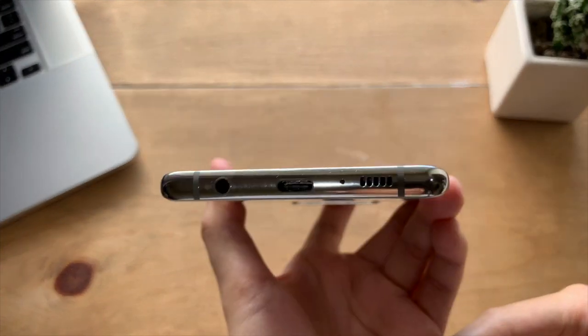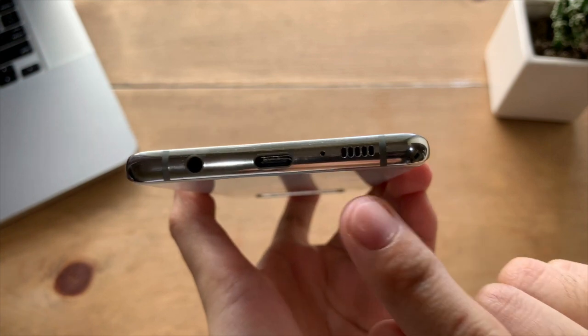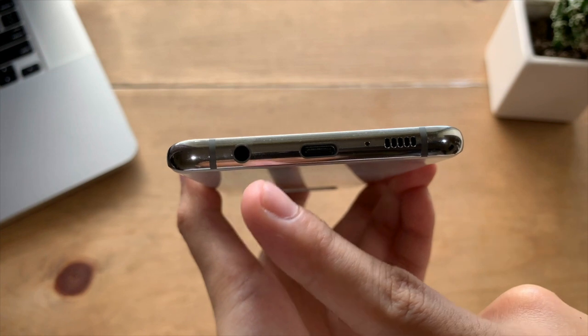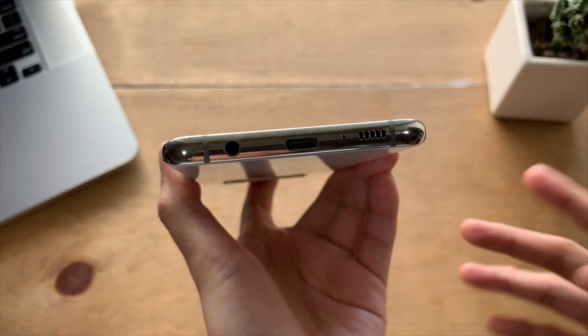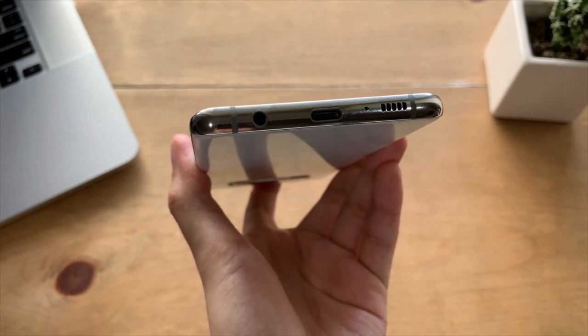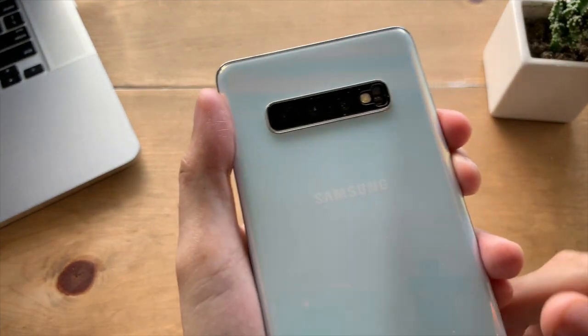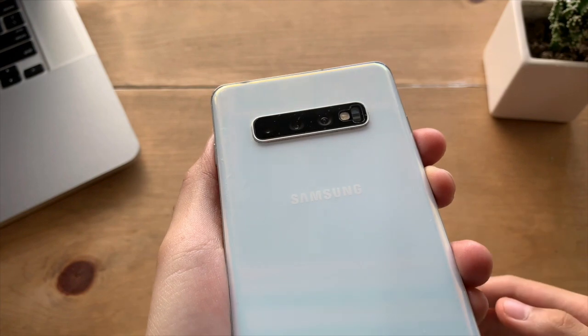On the bottom, you have the USB Type-C charging port for fast charging, the speaker grills — which by the way has one of the best speakers for a smartphone — and the ever-missed headphone jack. It's quite satisfying seeing the headphone jack on the S10 Plus, but sad to say, this is the last flagship phone that Samsung included it. And lastly, on the back, we have a heart rate monitor and 12-megapixel camera, which we'll talk about later.